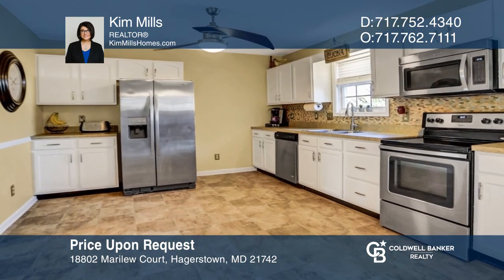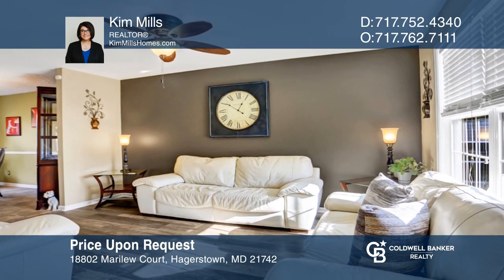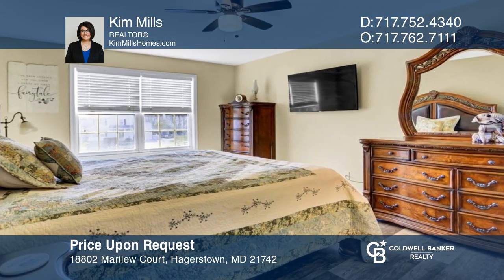This adorable colonial features three bedrooms, two-and-one-half baths, a two-car garage, and a traditional yet open floor plan. Check it out today with Kim Mills.